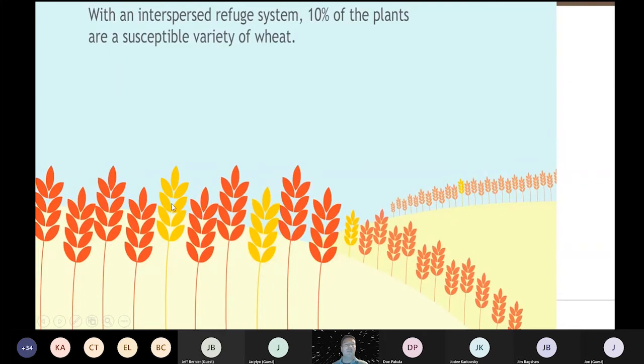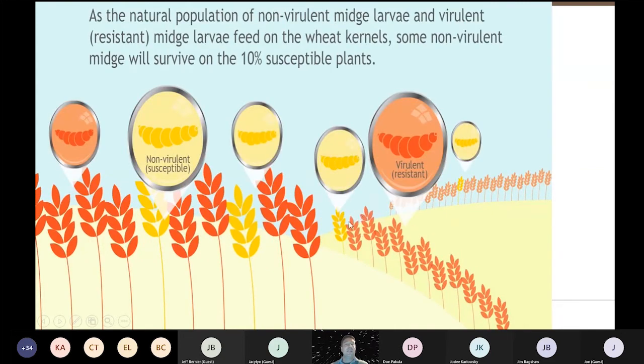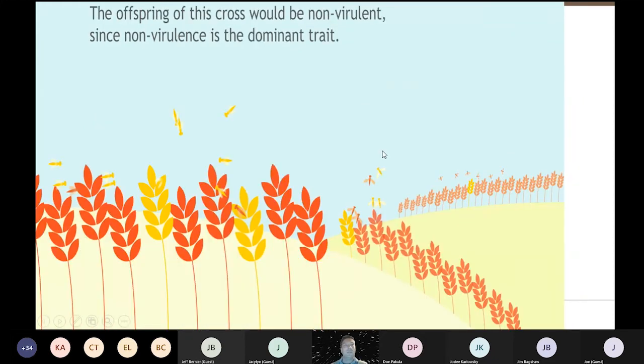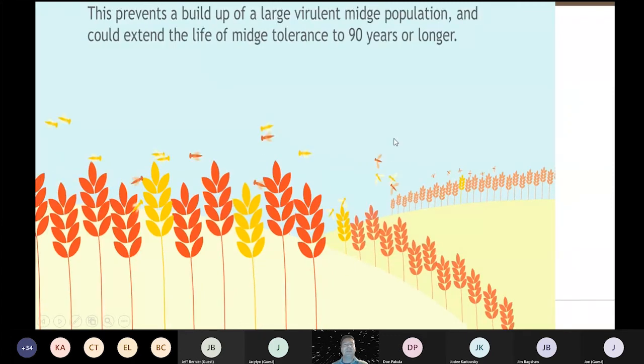With the interspersed refuge and susceptible wheat, midge are all throughout the field. A few survive, but when they come up the next spring, the virulent ones hopefully don't find another virulent one — they mate with a non-virulent midge, and their offspring are still susceptible to the SM1 gene and will die when they feed on SM1 wheat. The non-virulence is the dominant trait, so in this case the refuge is maintained. The prediction with the refuge is 90 years for the SM1 gene — pretty great.